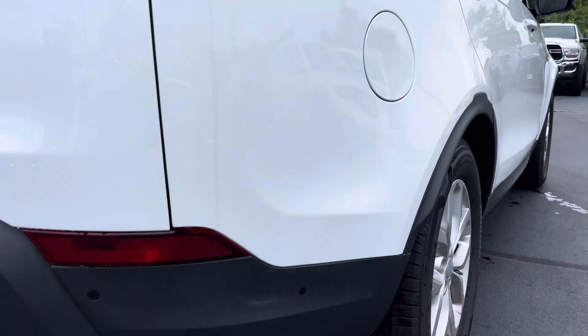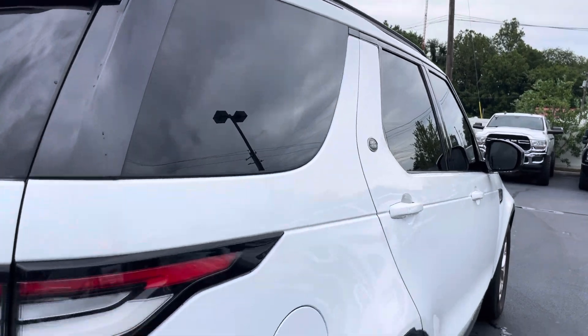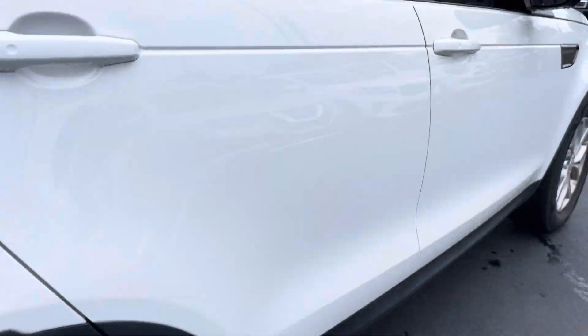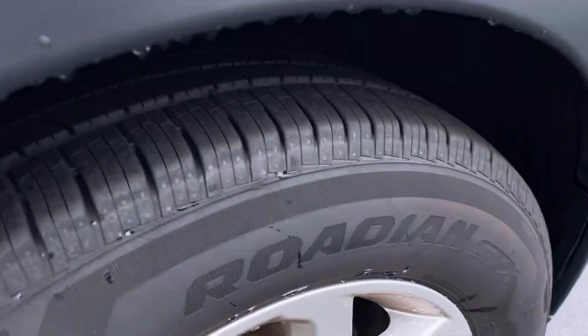Going down the passenger side, I did not see a door ding or a scratch — nothing to point out on the passenger side as well. A little better shot with the tires there — they look brand new. No curb rash or damage on that back wheel. Tinted windows on the front to match. No damage or issues on the front wheel — tires look brand new.